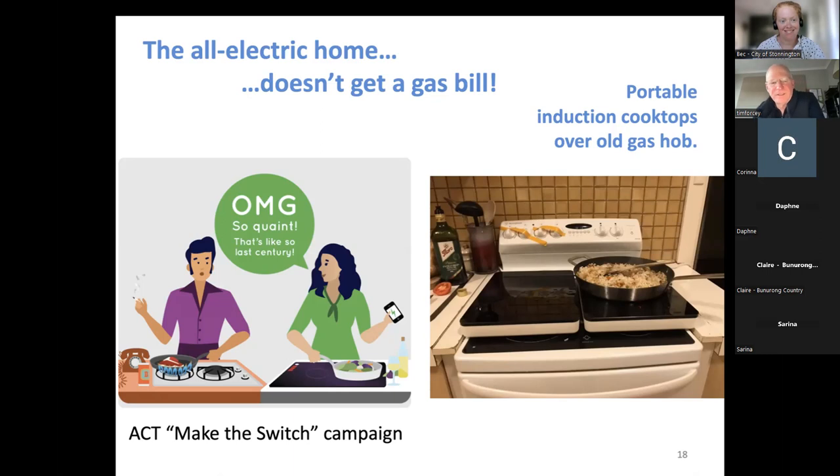Rebecca mentioned that they're currently working through getting portable induction cooktops available in local libraries — similar to the home energy efficiency kits mentioned at the start. They'll be in a case, and you'll be able to borrow them, take them home, and trial them for free. There are a lot of people who have never used induction cooking before, so you can have a go before making any commitments. If you like it, you can buy your own portable one, or potentially install one if you move into your own home. Hopefully looking at having them in libraries sometime next year — watch this space.